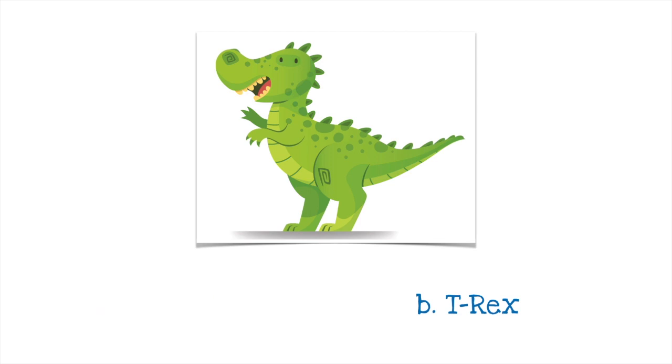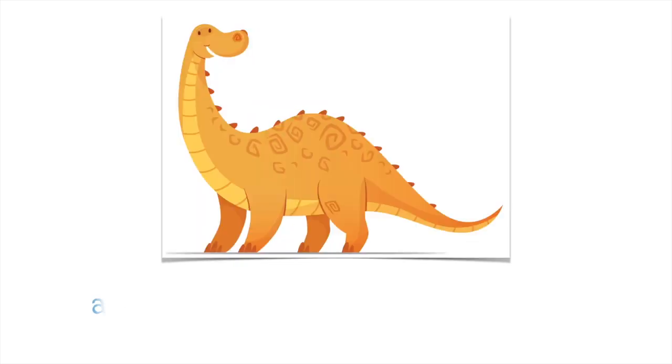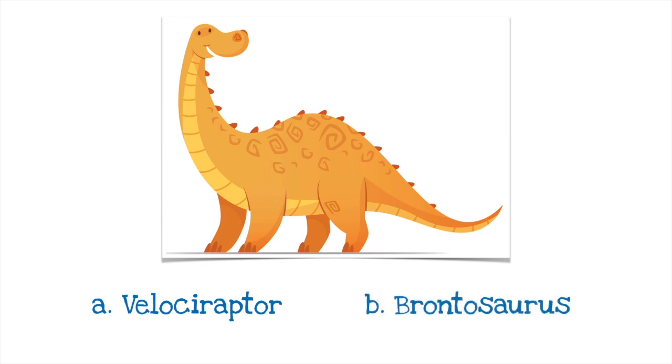The Tyrannosaurus rex is usually considered the king of the dinos. It was one of the biggest meat eaters and the scariest. Even more terrifying was its mouth full of 20 centimetre teeth. Is this A a Velociraptor or B a Brontosaurus? It's B, Brontosaurus. The Brontosaurus is a lot less scary than the T-Rex because it was a herbivore, which means it ate plants.